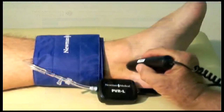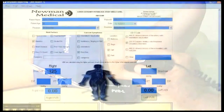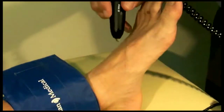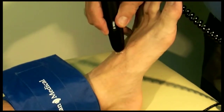Now go to the ankle and use the Doppler at the posterior tibial artery, just below and behind the ankle bone. Inflate, deflate, and enter the pressure in the PT box. The new CPT codes for 2011 required that the ankle pressure also be measured using the dorsalis pedis artery on top of the foot. After inflating and deflating, record the pressure in the DP box.